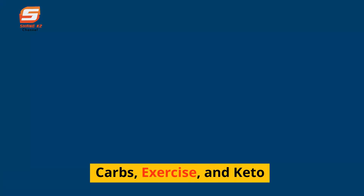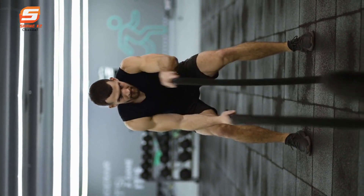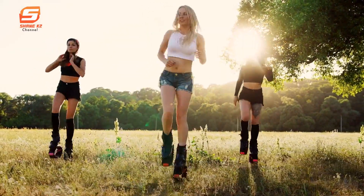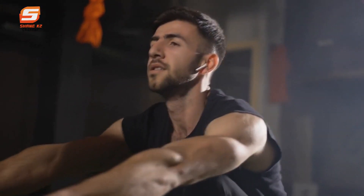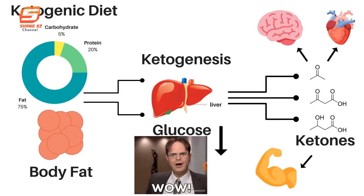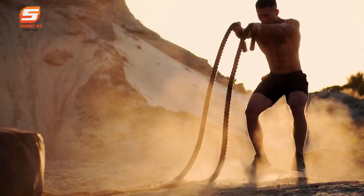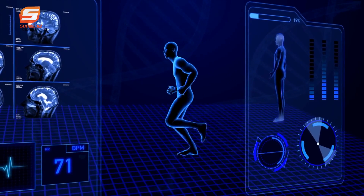Carbs, exercise, and keto. When you're working out on keto, the intensity is vital. During low-to-moderate-intensity aerobic exercise, the body uses fat as its primary energy source. During high-intensity anaerobic exercise, carbohydrates are usually the main source of energy. When you're in ketosis, you're using body fat as your primary energy source, which can make high-intensity exercise a bit more challenging at the beginning of your keto journey and may have some side effects on your physical performance.